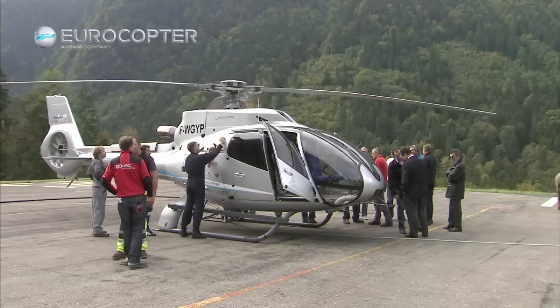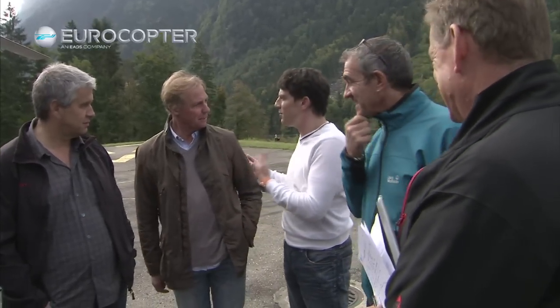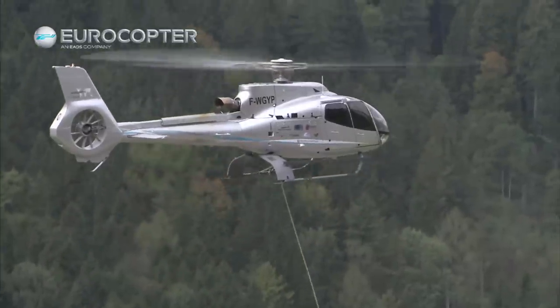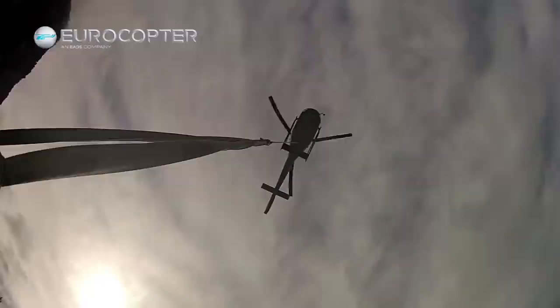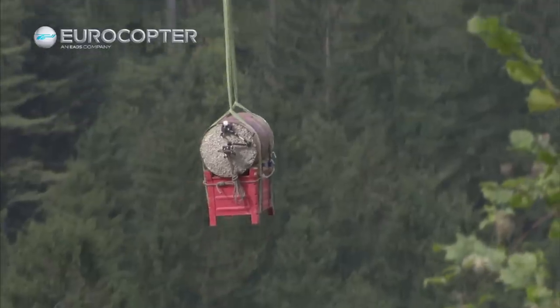Very impressive, I think. It's a big diversity the machine has. The cabin is extremely spacious — we like that a lot. If you're sitting in the back you have nice leg room, which is significantly bigger than in the Écureuil, and also performance-wise it's very strong. Nice machine.